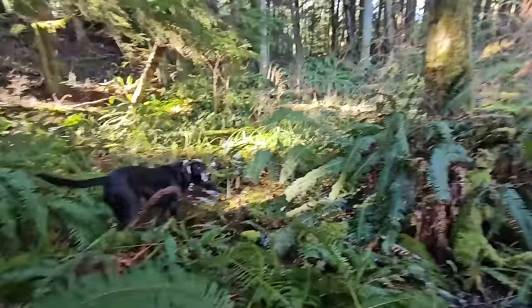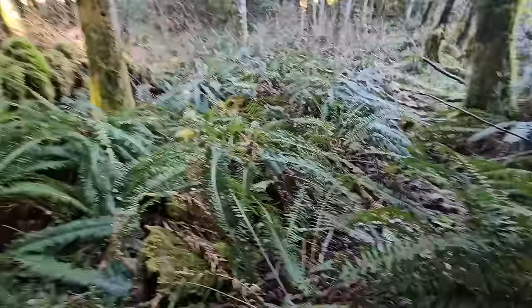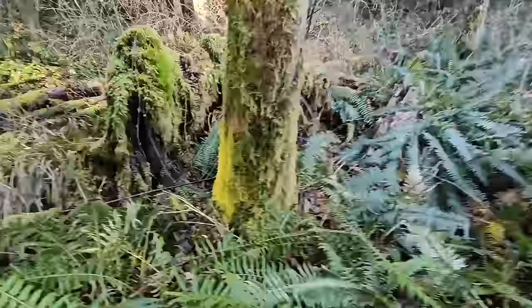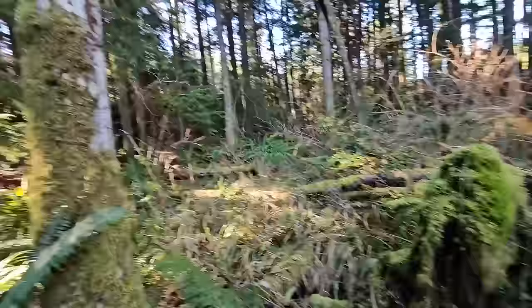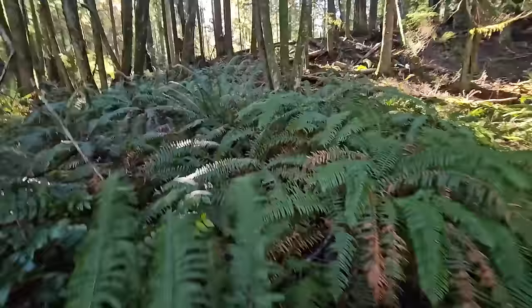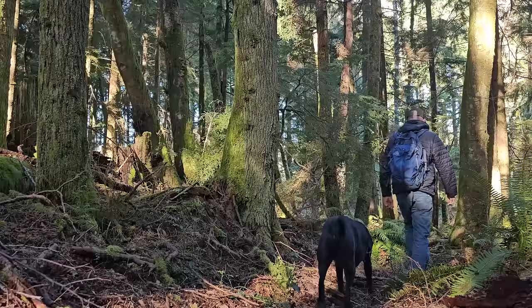Here I am in this kind of boggy, swampy wetland area where all these snags and downed logs are. This is a great place to look for oyster mushrooms. If you know of an area like this, head out there today and go find some oyster mushrooms to take home, slice up, and just replace any mushroom recipe with oyster mushrooms and they'll be good. Pretty exciting.